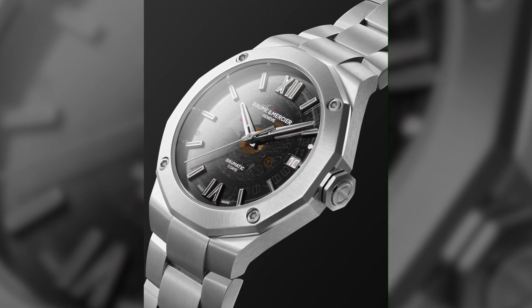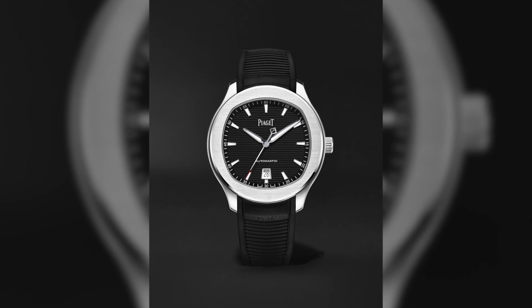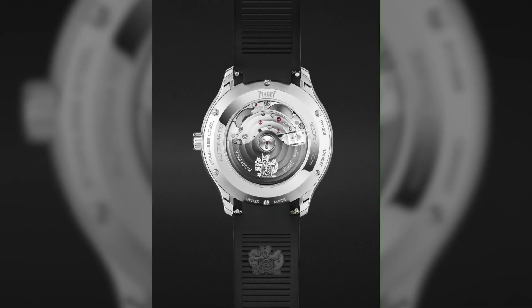Let's talk about another modern dress watch, the Piaget Polo Date. The Piaget Polo is a name which has been part of Piaget for a long time, but they recently, over the last couple of years, have brought back the Polo collection in a way which is really satisfying. It's thin, it has an interesting case shape, and it has a beautifully made in-house movement that you can see through the back.